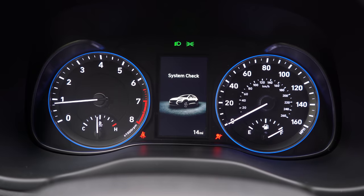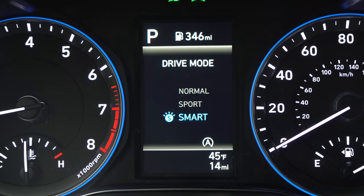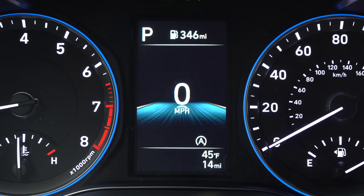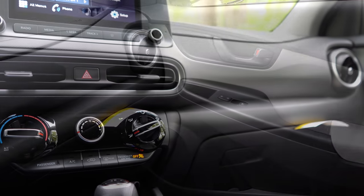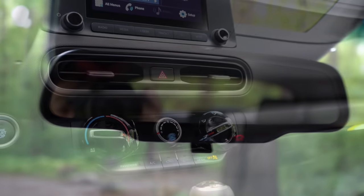Push button start also comes with the SEL and up. Put your foot on the brake and press the engine start button near the driver's right knee. Once started, the tachometer is to your left, speedometer to the right, and a small digital display in the center can be controlled via steering wheel-mounted controls. It shows drive modes, digital speedometer, outside temperature, miles to empty, safety features, oil change reminders, and more. Now for overall interior quality: power sunroof is Limited only; black headliner, gloss black accents, and alloy foot pedals come with the N Line.